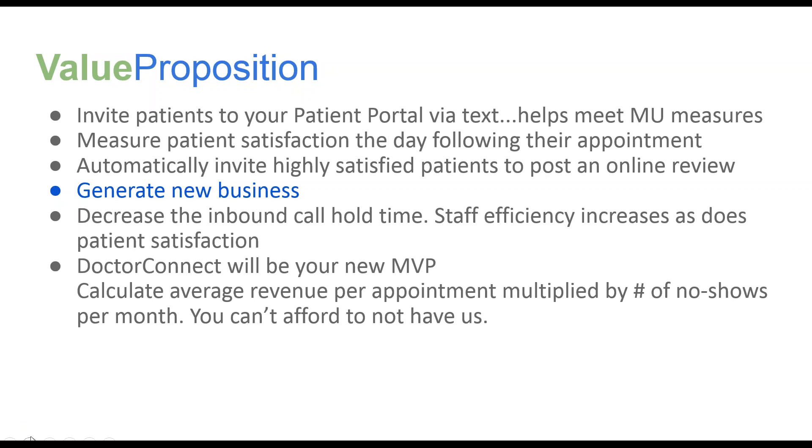Dr. Connect really will be your new MVP — most valuable player. If you calculate your average revenue per appointment multiplied by the number of no-shows per month, you will easily see that you can't afford not to have it.